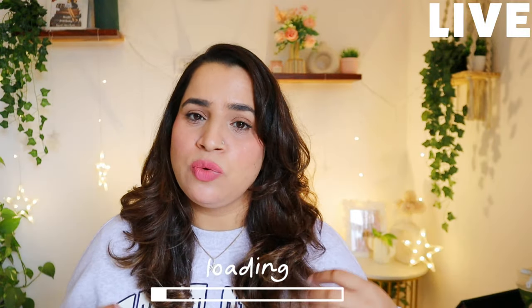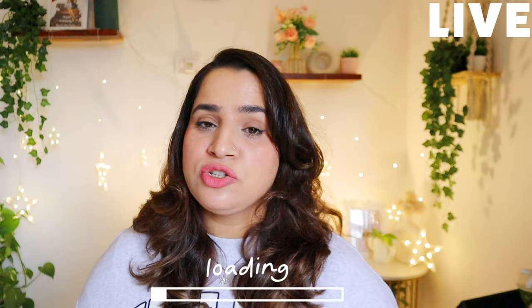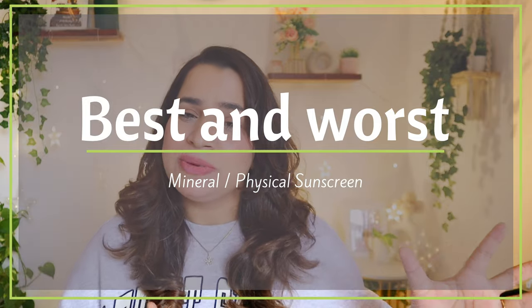Hello beautiful, welcome and welcome back! I hope you are doing really well. Welcome back to yet another episode of our Best and Worst series. Today we are going to do Best and Worst of Mineral Sunscreens. At the end, I will tell you which ones I have repurchased, which means they are worth investing in.